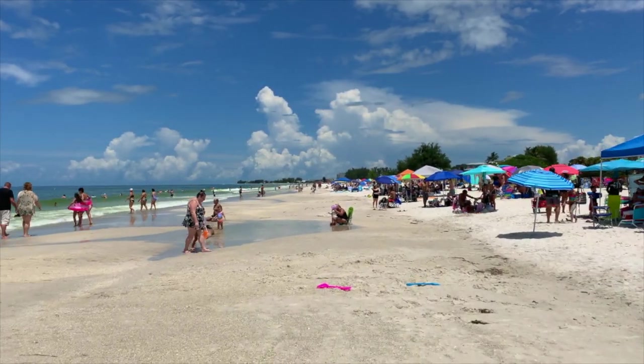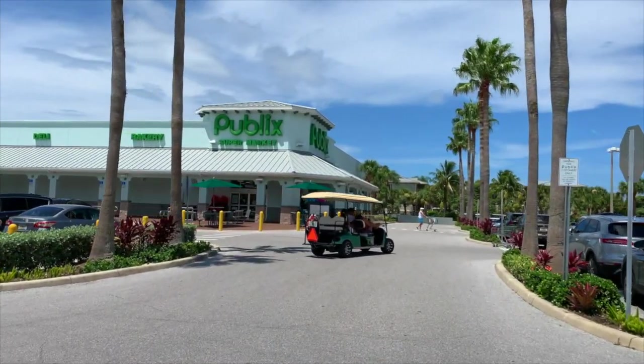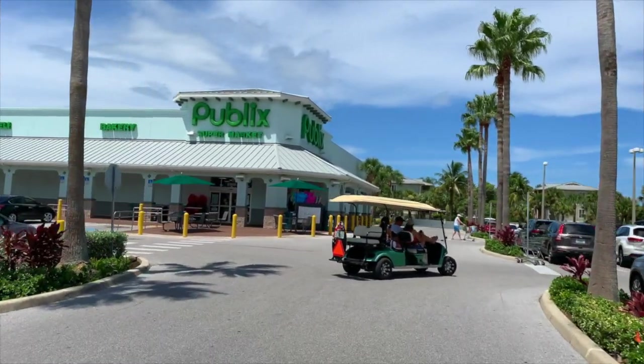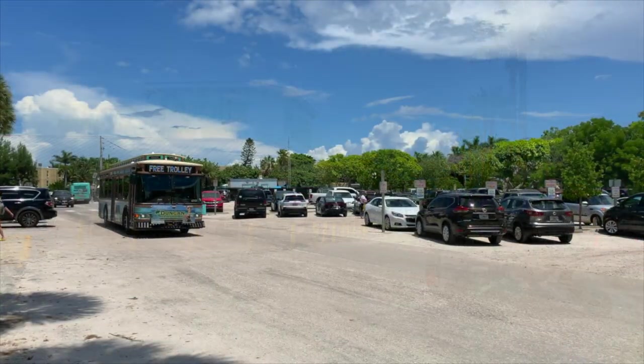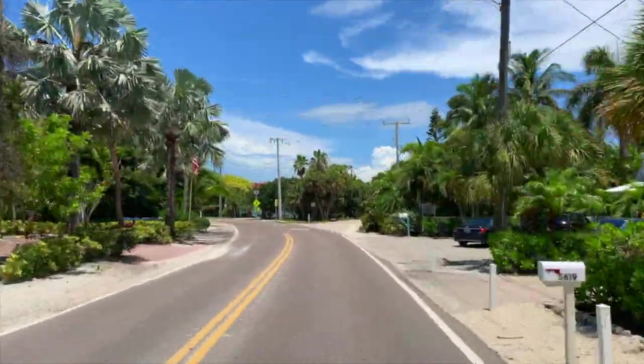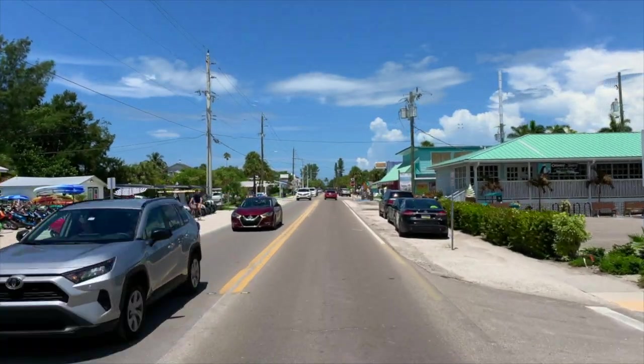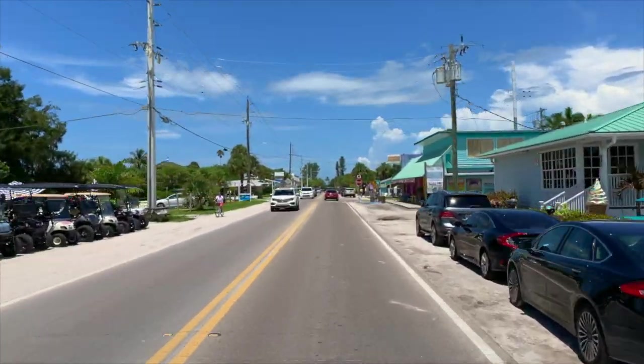Holmes Beach was definitely the busiest town on the day we visited. The shopping centers here are larger and include Publix and national drugstores. Anna Maria Island also has a free trolley that runs from Coquina Beach all the way up to City Pier in the city of Anna Maria, with 35 stops along the route — a fun and easy way to get around the island.